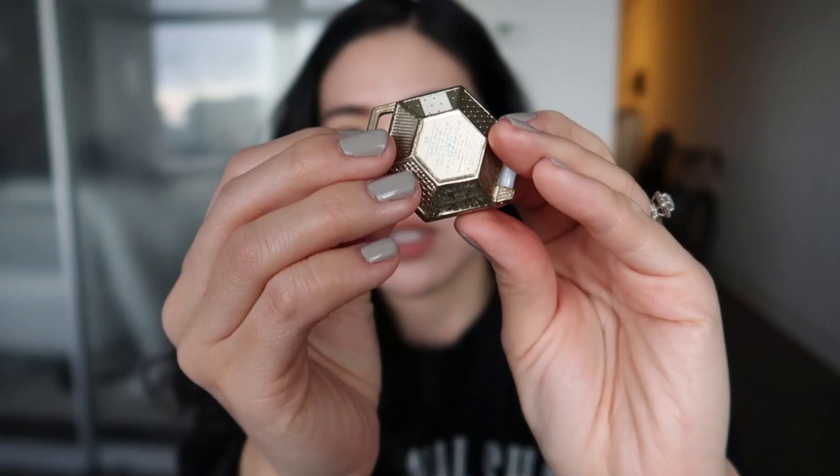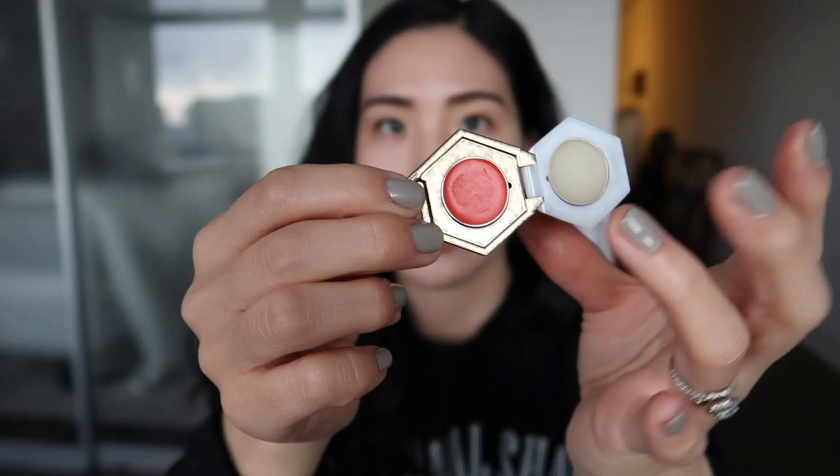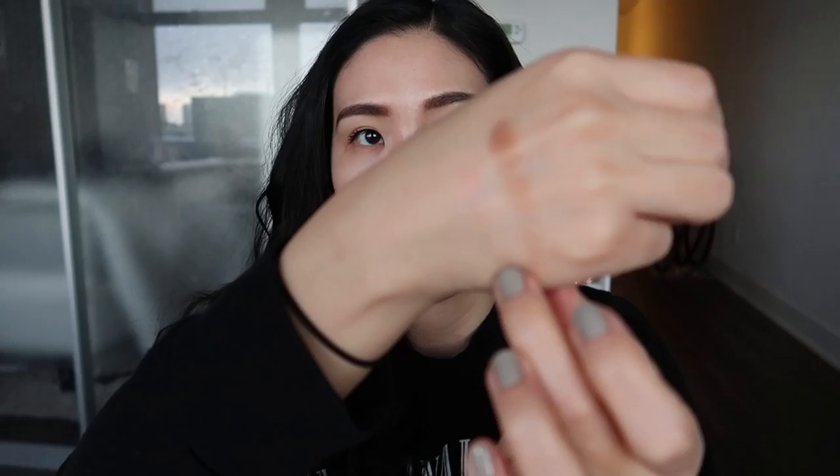The last thing I got from Elegance is the shell balm. It comes in a pearly compact, similar to the eyeshadow, and the bottom is gold. I got this in shade 03. Basically it's a lip balm compact — you have a plain clear balm on one side and an orangish balm on the other side, but it's very sheer. There's barely any color to it, so it's basically two clear balms really.